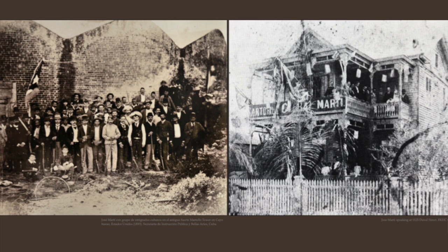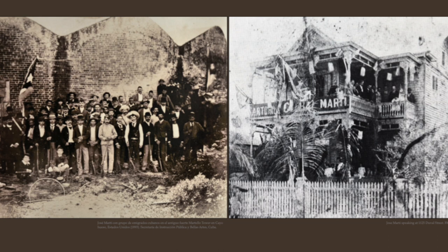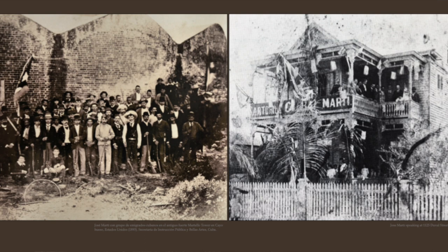Men were also training here at the West Martello Tower, getting ready to fight down in Cuba. You also had filibusters operating out of the Keys, organizing shipments from the Keys down into Cuba, carrying weapons, men, and supplies to help fuel the independence movement.